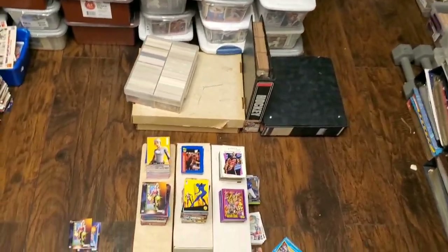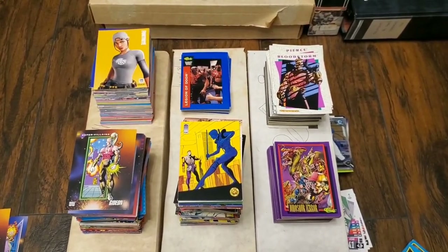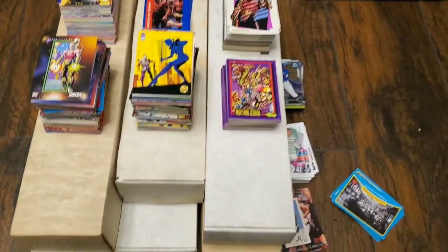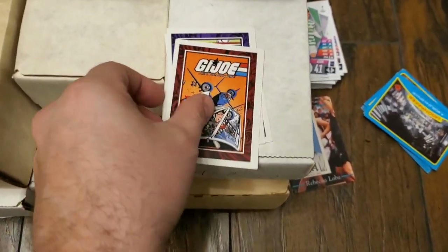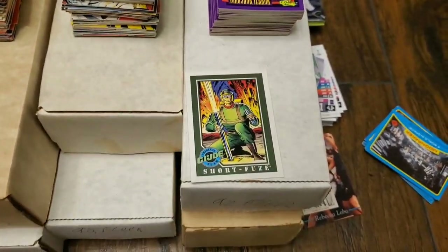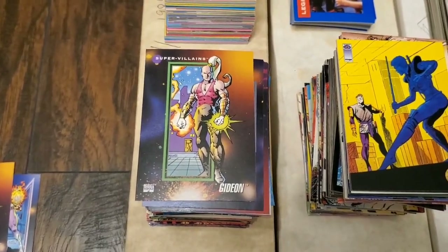In previous videos, people have told me they want me to showcase some of the non-sports cards I find. I don't typically find a lot of non-sports cards — sometimes two or three mixed into people's collections — but in this collection I found a ton. Right over here are some GI Joe cards. It's my first time coming across GI Joe so I thought it was pretty cool to showcase. Right over here we also have some Marvel cards.